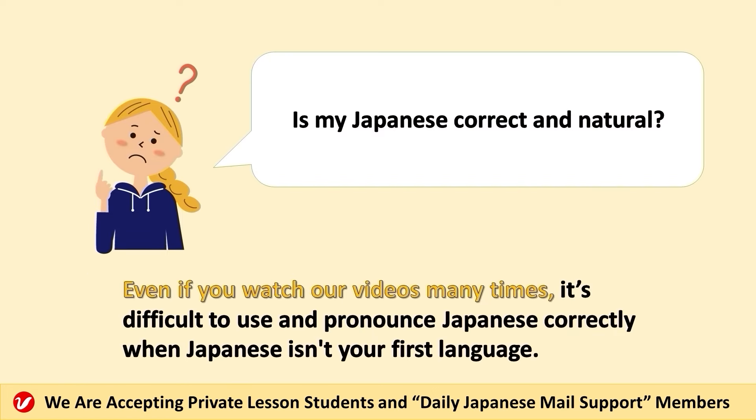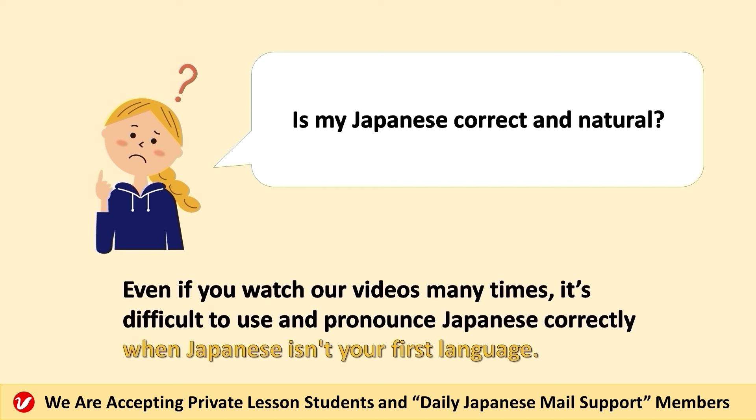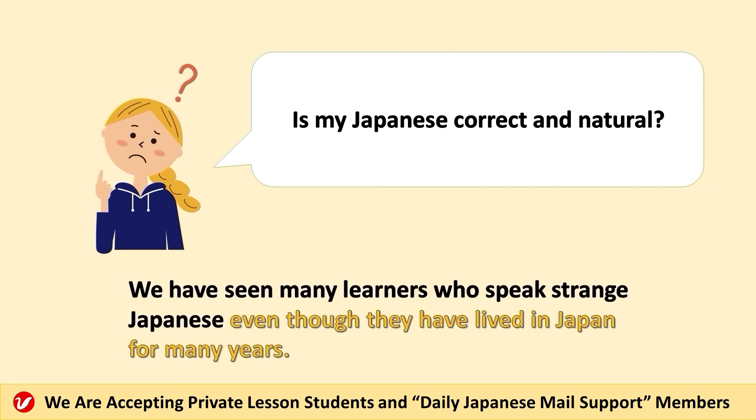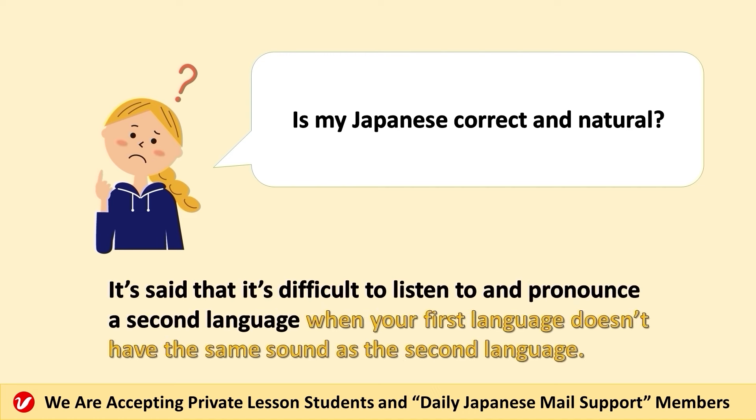Even if you watch our videos many times, it's difficult to use and pronounce Japanese correctly when Japanese isn't your first language. We have seen many learners who speak strange Japanese even though they have lived in Japan for many years. It's said that it's difficult to listen to and pronounce a second language when your first language doesn't have the same sound as the second language.